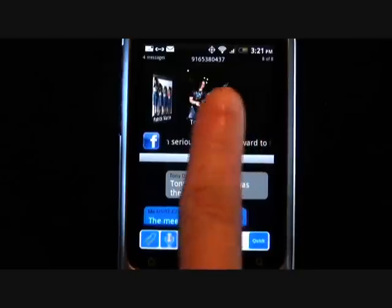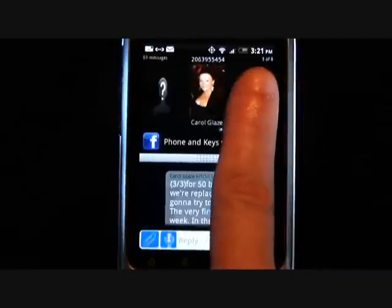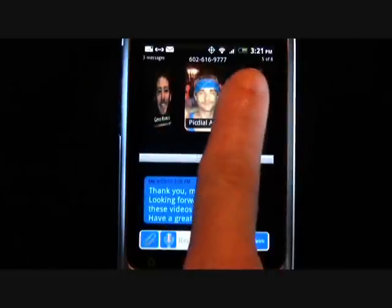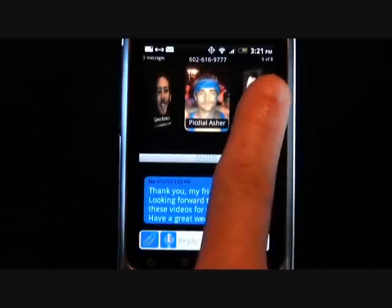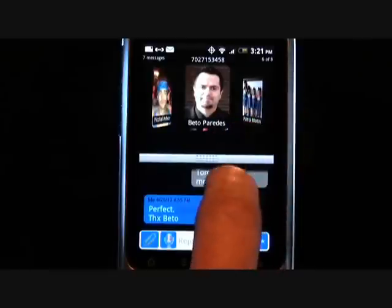PickDial puts the social aspect back into calling and texting. This free social app from IQ Zone Inc. has gone through a major upgrade to version 3.0 and it's worth checking out, with several new features including Facebook integration, spell check for texting, speech-to-text functionality, support for V cards and a whole lot more. PickDial 3.0 is a very polished app with many new features. You can find this Android app on the Google Play Store and it's free. For more information on IQ Zone or to learn more about the app, visit PickDial.com. So have some fun, tell your friends about PickDial and give it a spin. You'll be glad you did.